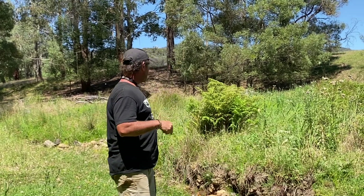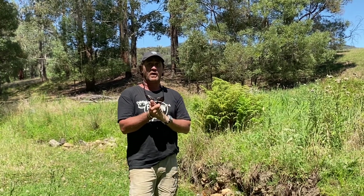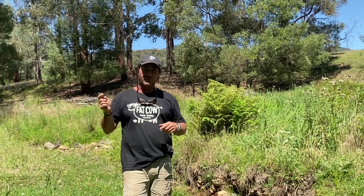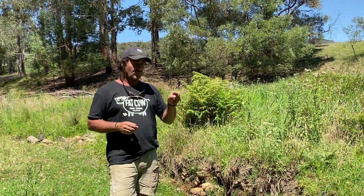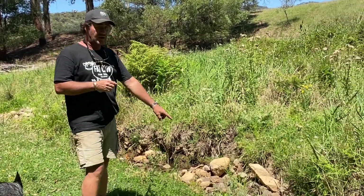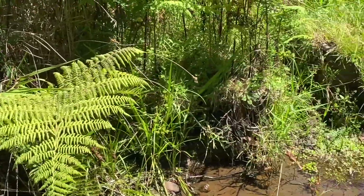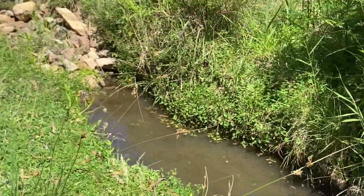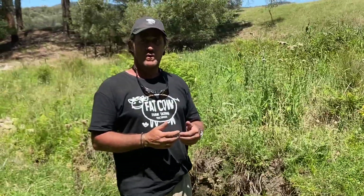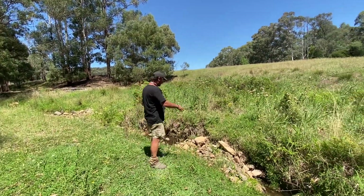This is one of our front paddocks. The cows haven't been in here for quite a while — probably another three or four weeks before coming back in. When we first bought this property, this creek here wasn't even a creek; it was a dry causeway, so to speak. We thought we would adopt Peter's methodology of natural sequence farming and put in restrictions.